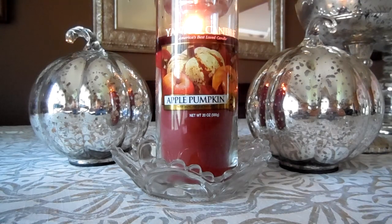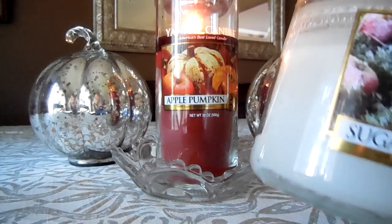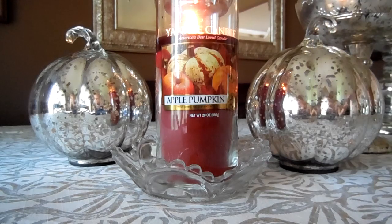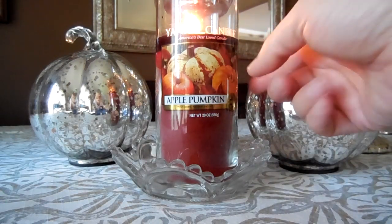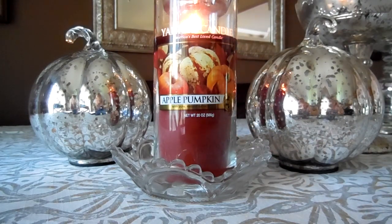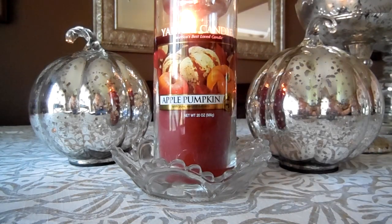The wax in this particular candle is different from the wax in their jar candles. The jar candles have a paraffin wax, whereas this pillar uses a vegetable blend wax. It burns pretty clean and is actually very strong — I would say it's stronger than a lot of the traditional jar wax candles.